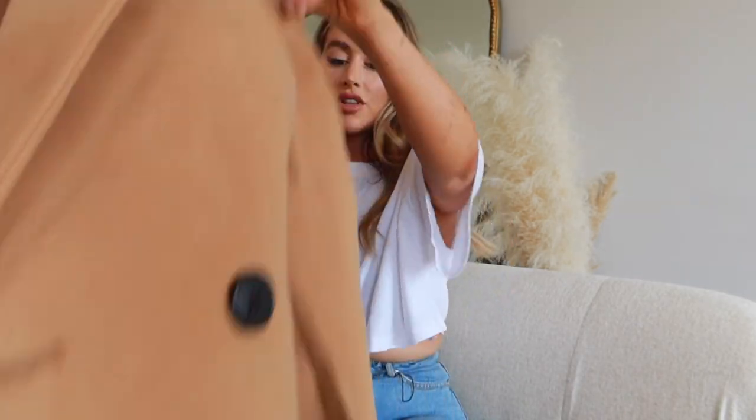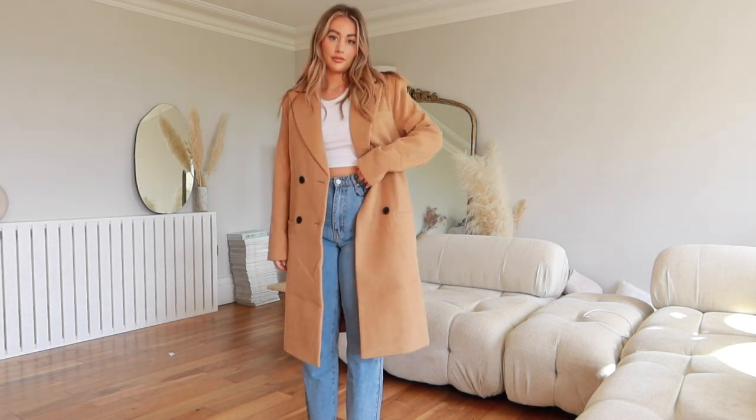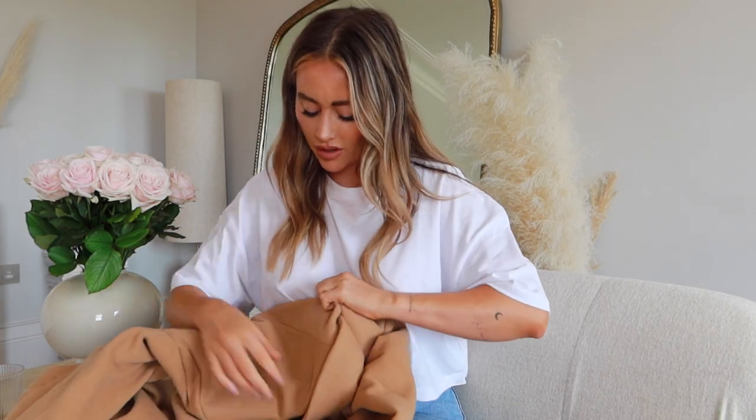Everyone needs a camel jacket. This one I really like — it's got a long boyfriend fit, double breasted buttons, and I'm a huge fan. I got a size 8 in this, but if you want to be able to wear a jumper underneath comfortably without feeling too tight, you should size up. So if you're planning to wear this way into winter, definitely size up — that's my main piece of advice.